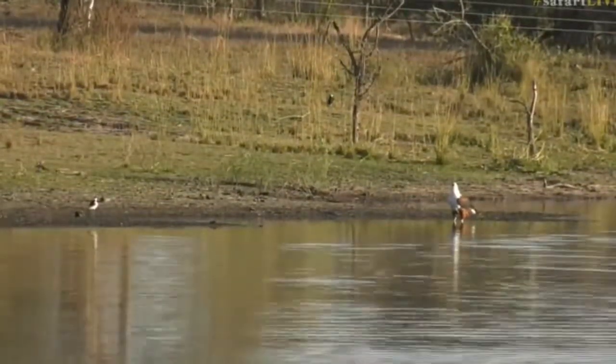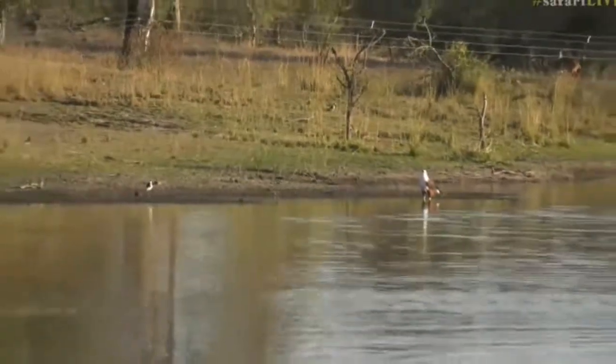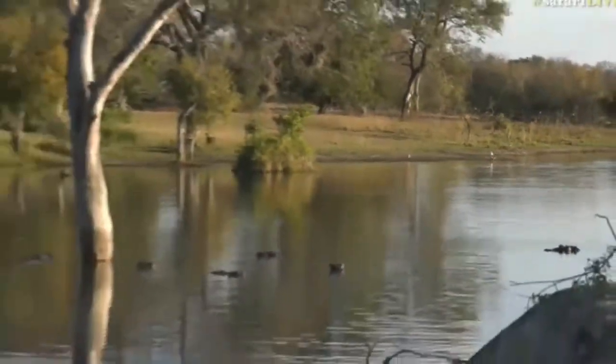I got so excited for a moment. I really thought maybe today is my day — I'm going to see a fish eagle catch something out of the water — but it's not. It's just having a drink, but it's really pretty.